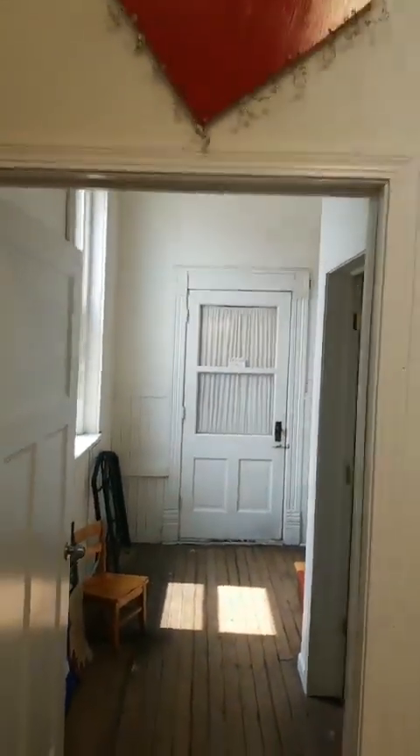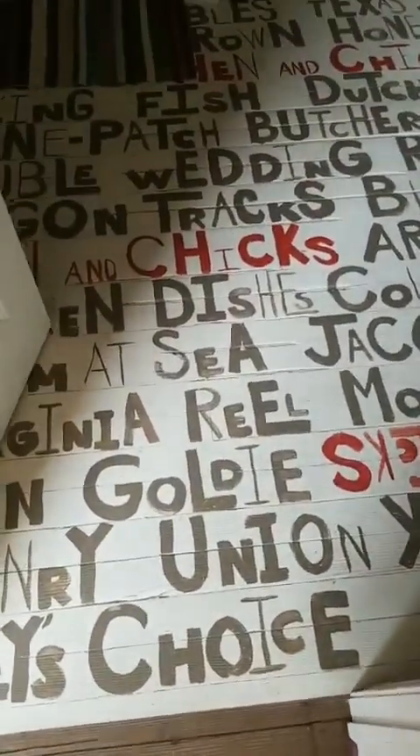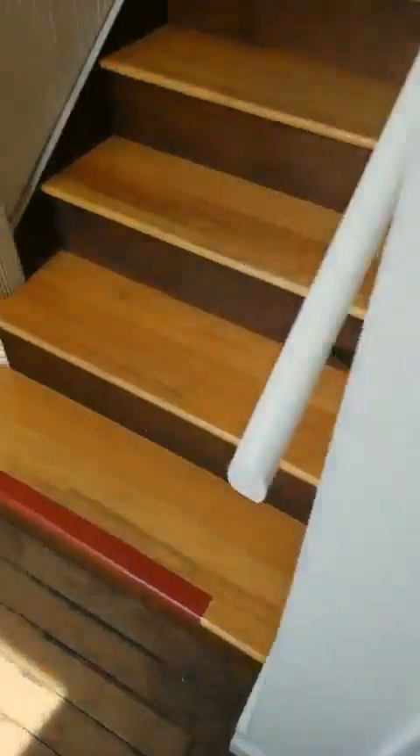We're going to head upstairs — look for the big red arrow over the door, that's where we're going. You might say, she's going to show us the bathroom — we love the floor in here, it was painted with names of quilt blocks. Come on with me as we head upstairs. This building is about 125 years old, and I'm the third version of a quilt shop in this building.